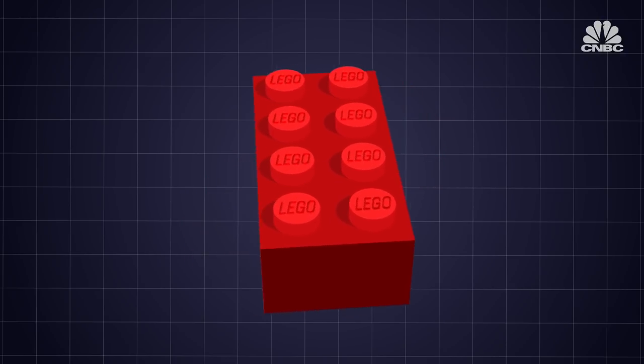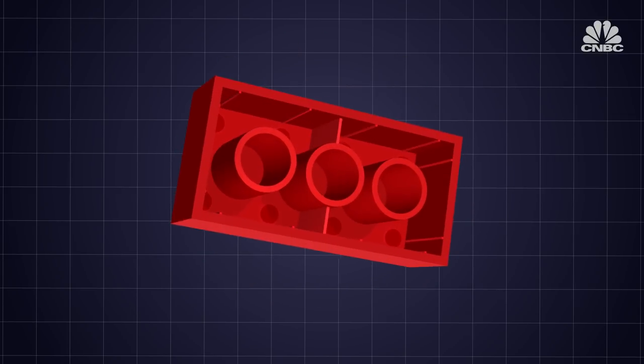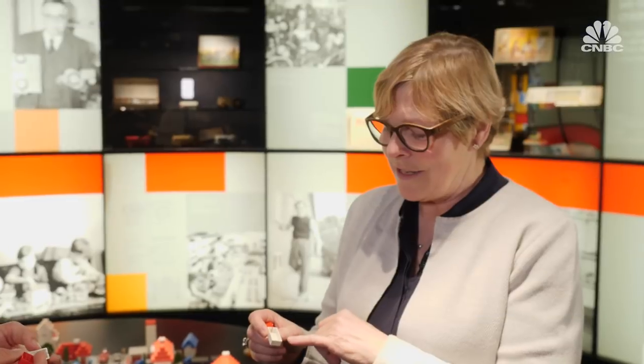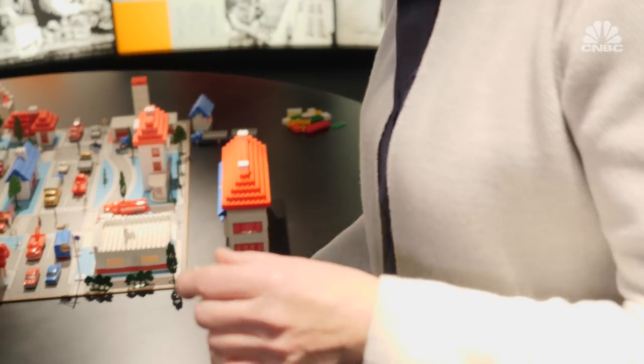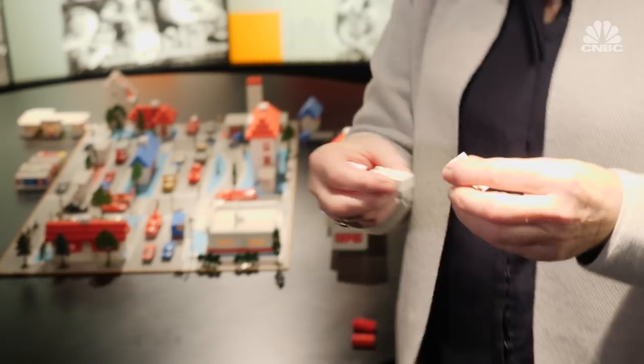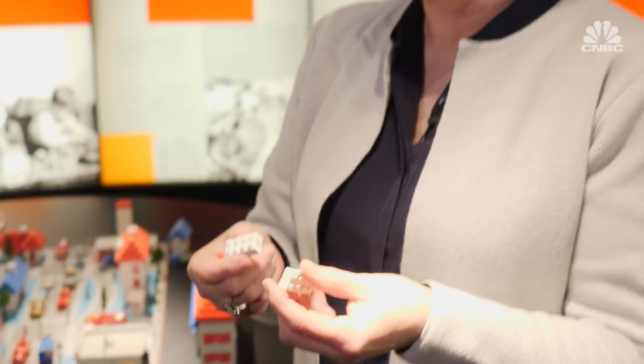The outside design of the brick hasn't changed since the early 1950s, but underneath the plastic rectangle there's been significant improvement. The Lego bricks until 1958 were hollow and they didn't have a lot of clutch power, meaning when you built them together like this it could stay, but it wasn't a very stable building.